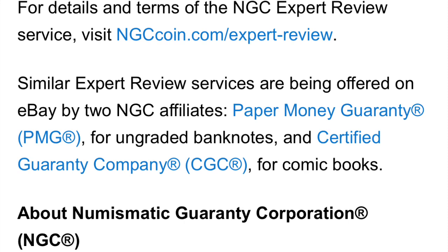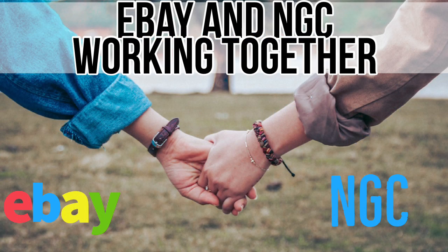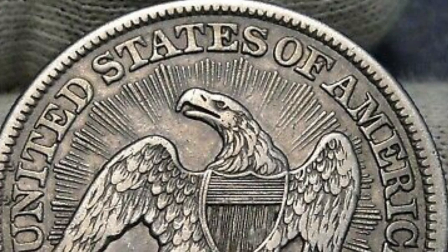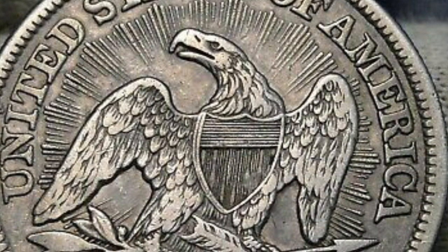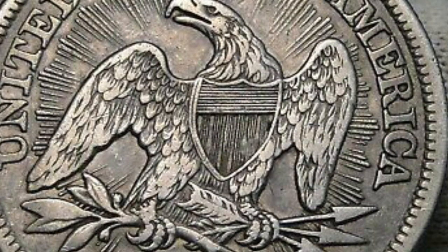NGC is also going to be doing this for paper money and comic books. Now some problems with this service: eBay doesn't have only auction-style listings and they're not always long listings — you could put a listing up for a day or two, or have a buy-it-now or best-offer listing. So if you had to wait the two-day period for NGC to grade it, that could cause issues with the coin getting sold early. You will get a full refund of the $5 if NGC is unable to determine whether or not the coin is genuine.